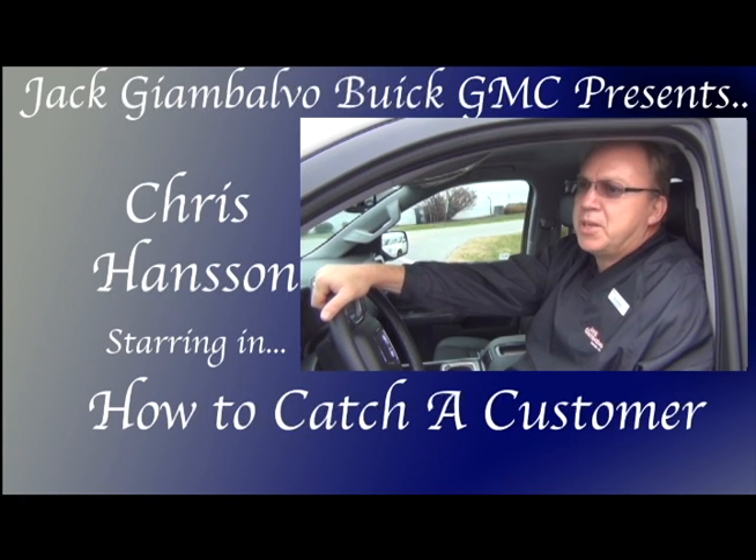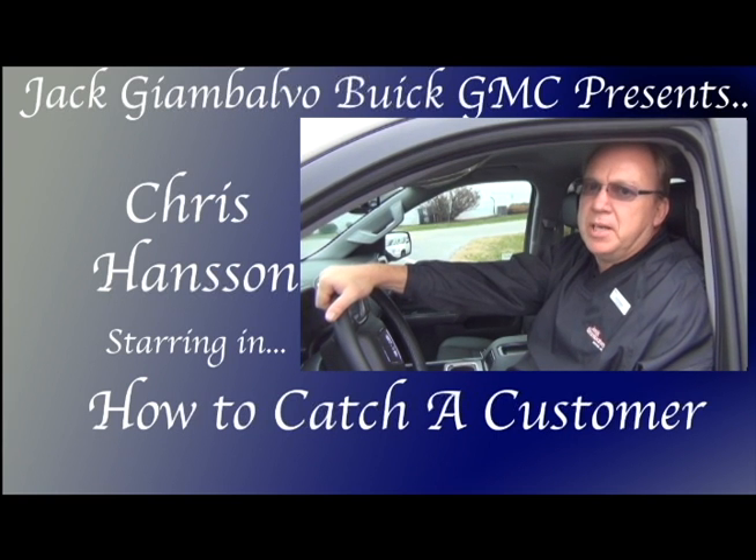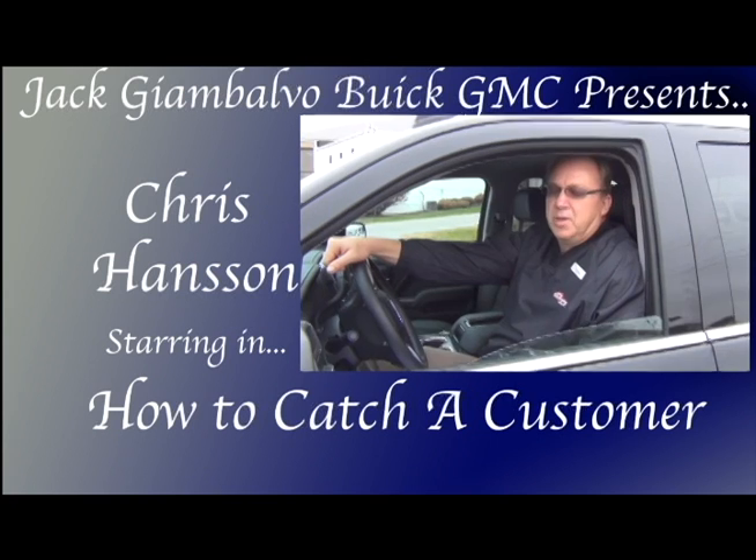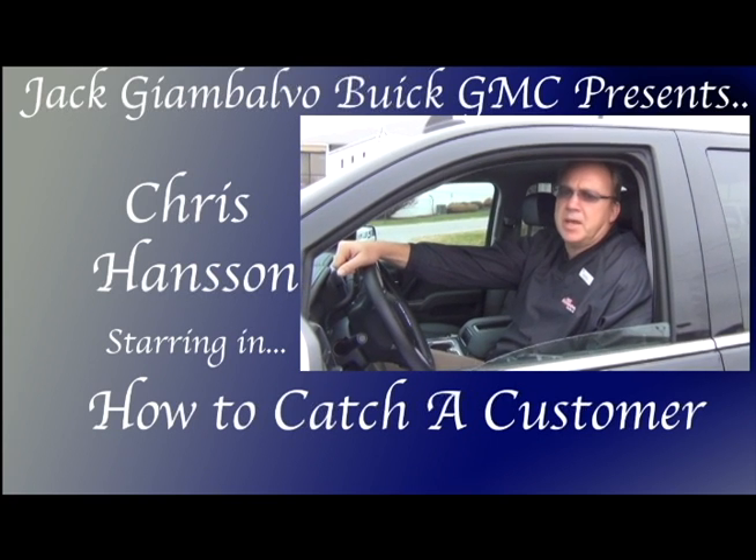Hi, I'm Chris Hansen with Jackson-Valgo Buick GMC, and welcome to our first episode of How to Catch a Customer. Lieutenant, what are we investigating today?